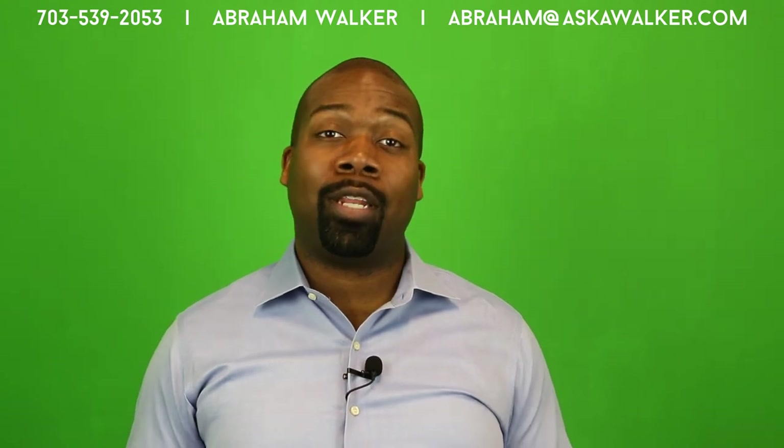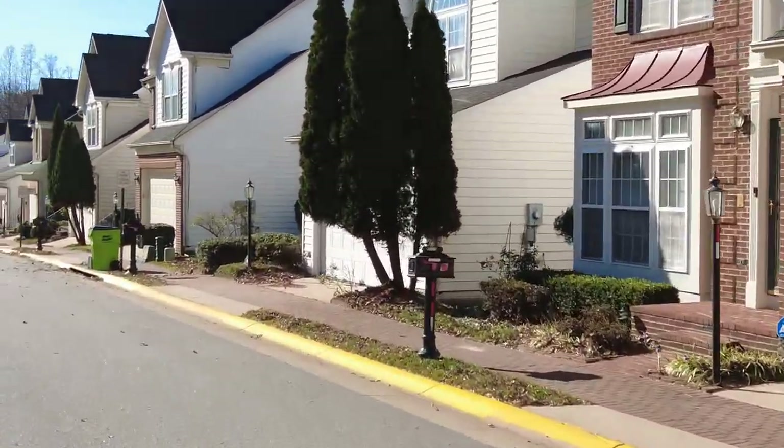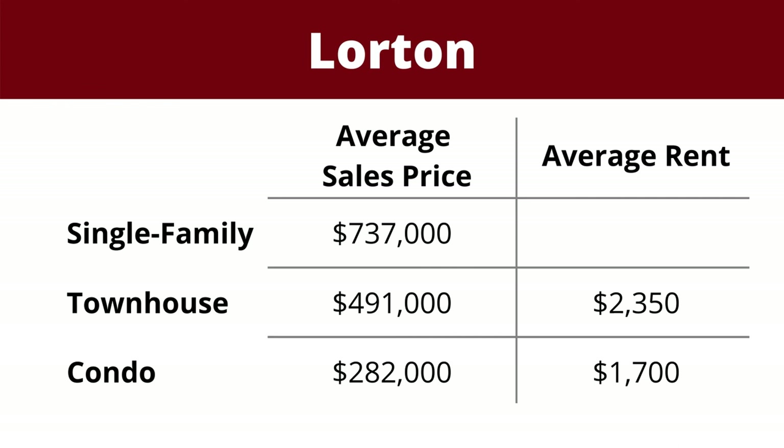Located about seven and a half miles northwest of Fort Belvoir is our third location on the list: Lorton. It's the southernmost part of Fairfax County and another popular housing option close to Fort Belvoir. The average sales price of a two-bedroom condo in Lorton is about $282,000, and rent for the same size property would be $1,700. A three-bedroom townhouse in Lorton rents for about $2,350 and sells for $491,000 on average. For a larger single-family home, you can expect to spend $737,000 on average and $3,100 a month to rent.